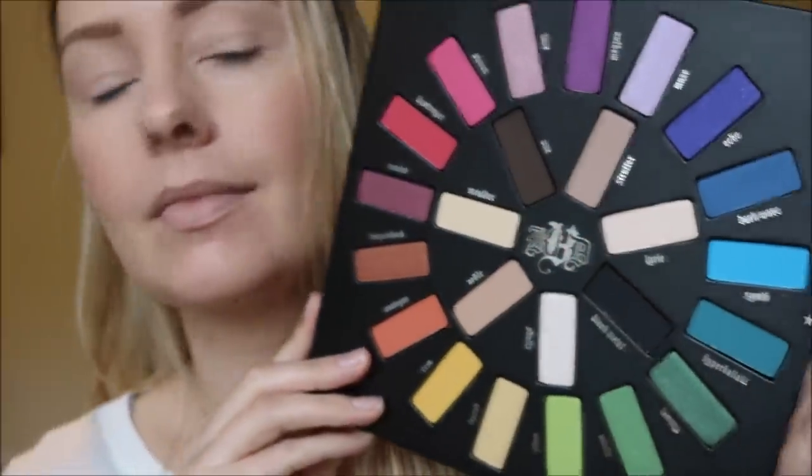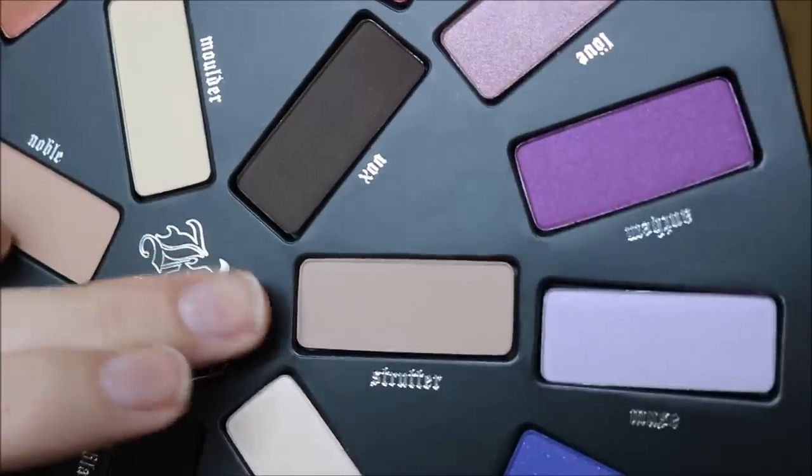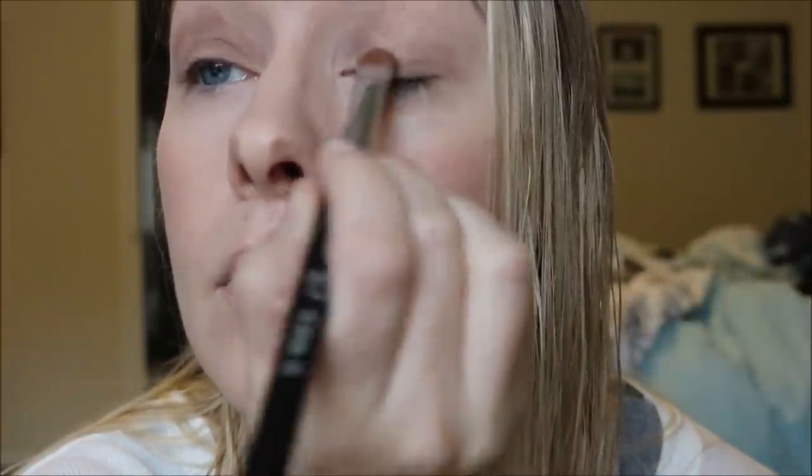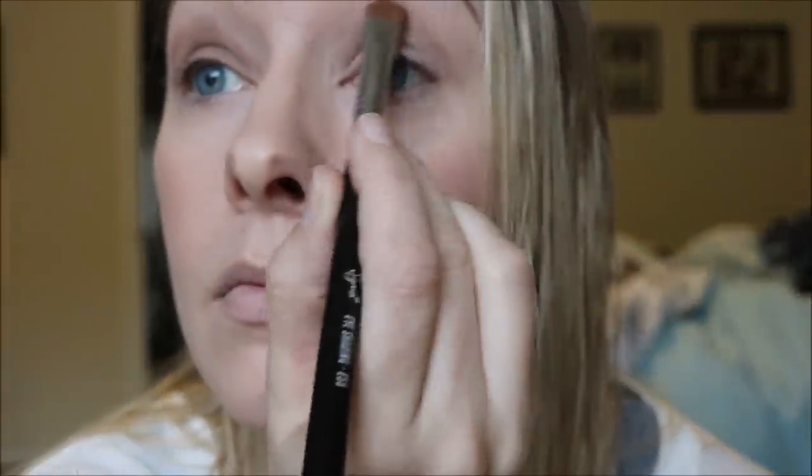We will be using the Mi Vida Loca palette today. I'm going to start by using the shade Strutter and I'm applying that right over my lid. I was hoping it would be a little lighter than it turned out to be — this is a cool-tone brown. It would be a really great transition shade, but I thought it was going to be a little more neutral, so I'm going to blend this really well so that I don't have any harsh lines.